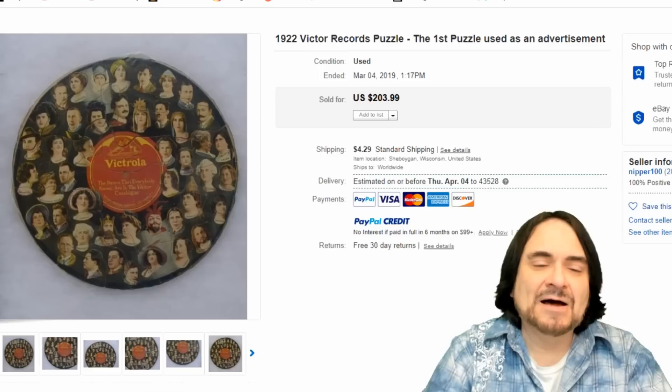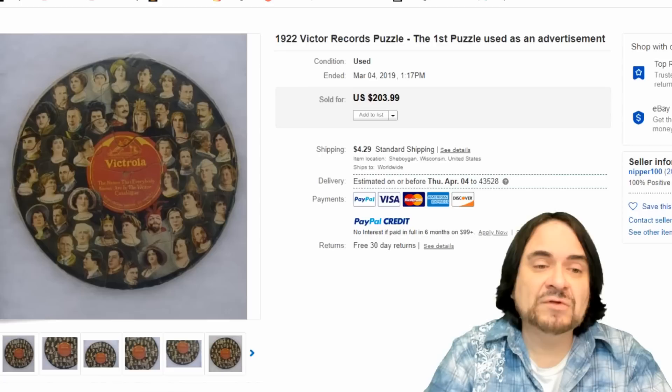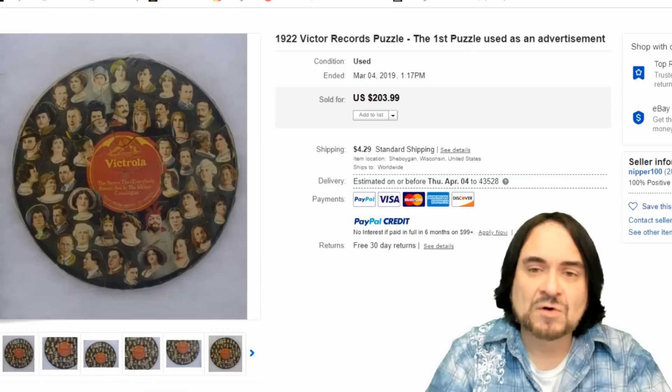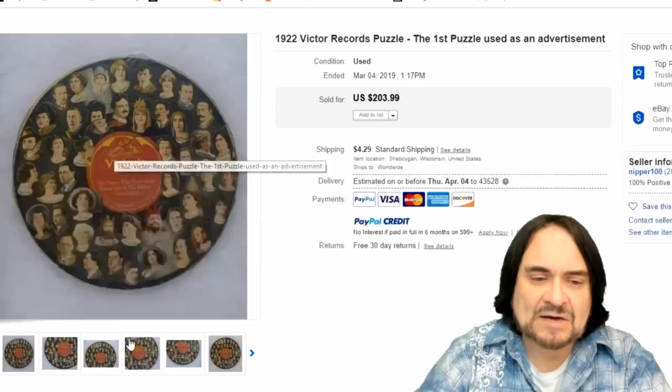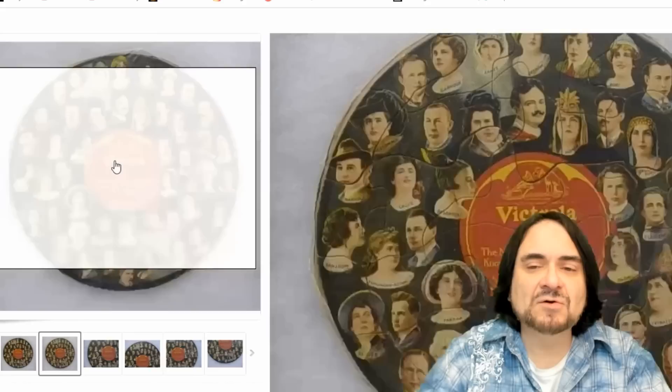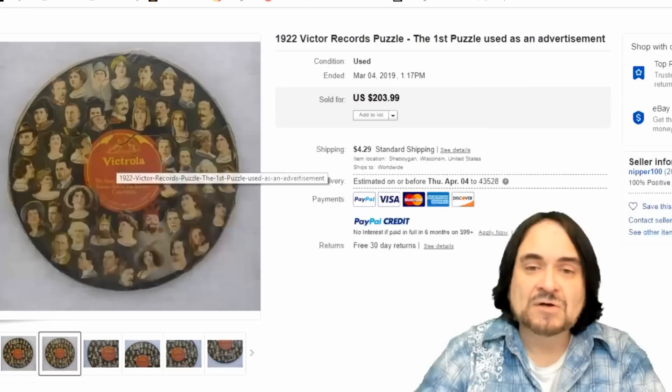And the last one here is an RCA Victor. This is stated to be the first promotional puzzle, but I don't think that's the case. There were companies in the Victorian era that did make puzzles as promotional items. I've run into puzzles from tea companies and things from the 1870s and 80s. So the title is technically wrong — this is maybe the first advertising puzzle in the modern age. It was made to look like a record of the day — a Batwing record — and it has images of the actual performers singing on its label. $203.